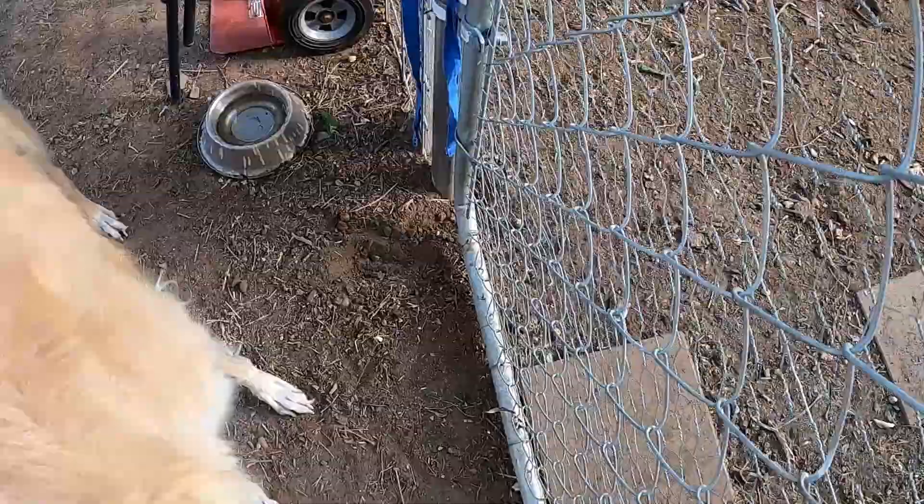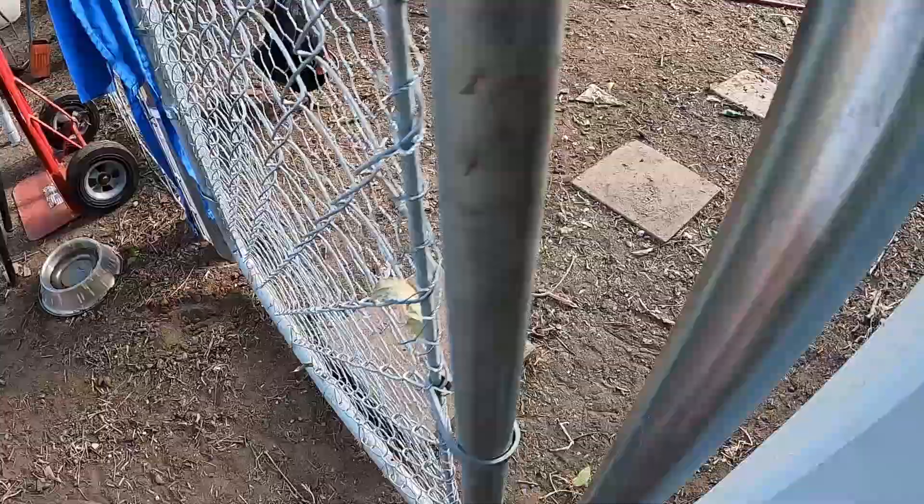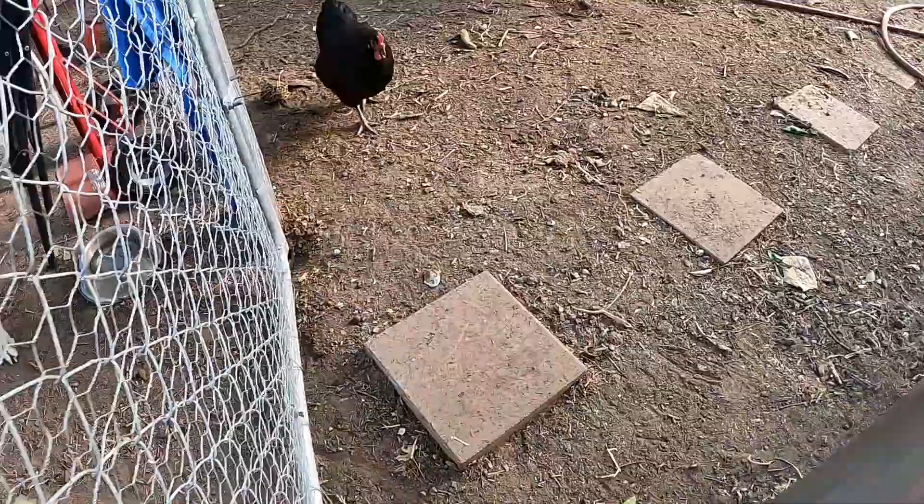Phoebe, what are you doing? Are you digging? She can't get to the chicken poop — she doesn't go after the chickens but she does like to eat poop.